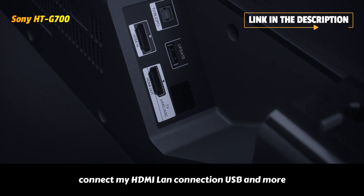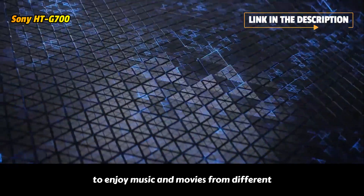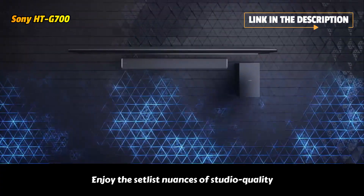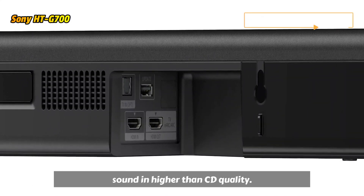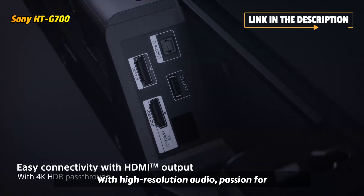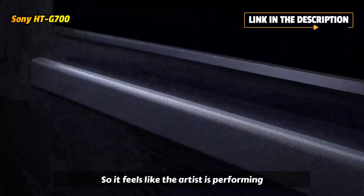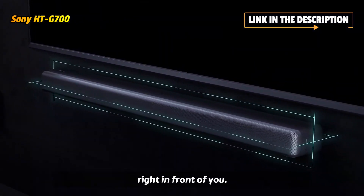Connect via HDMI, LAN connection, USB, and more to enjoy music and movies from different sources. Enjoy the subtlest nuances of studio-quality sound in higher-than-CD quality with high-resolution audio. Passion for music unites every component from signal to speaker, so it feels like the artist is performing right in front of you.